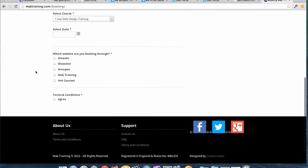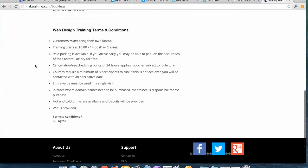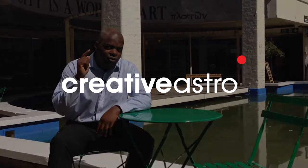you can pretty much create any type of form and this is ideal if you're running a small business. So there you have it. These are the five plugins that you need for your WordPress website. Please share our video on social media and don't forget to be creative.